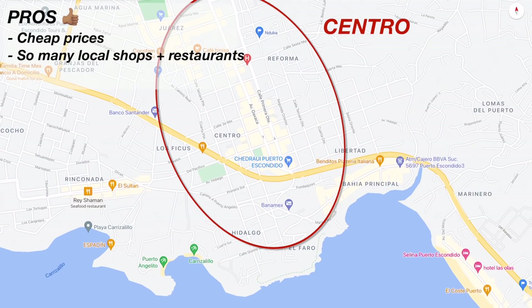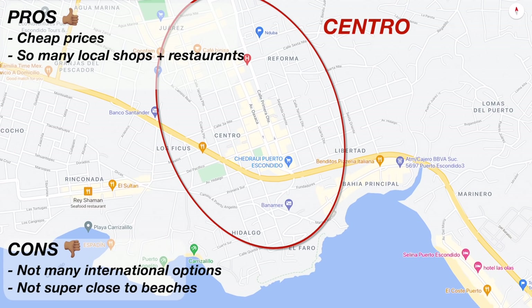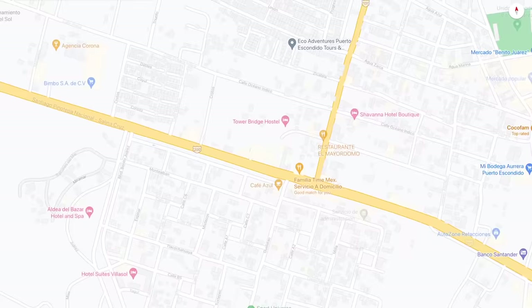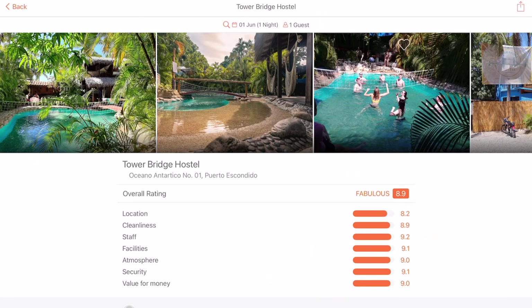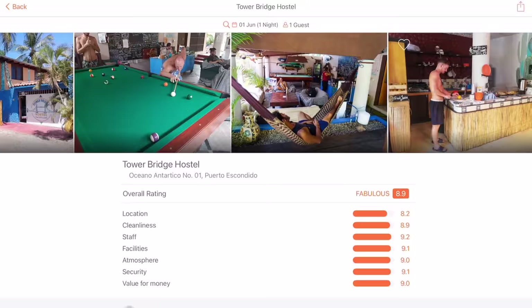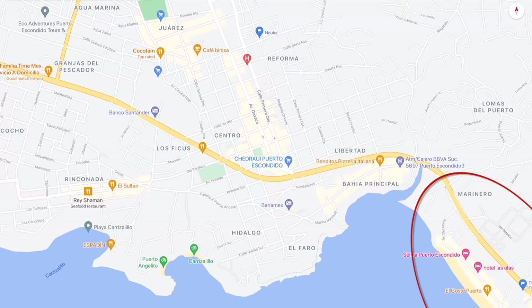Then you have Centro. This is likely to be the cheapest option of all. Another pro is that you have all the shops and local restaurants you want on your doorstep. If you prefer international cuisine there aren't a ton of options in Centro so you'd need to get a taxi out for that. You're also not super close to any beaches so if beach is a priority, Centro may not be the best. There is a great hostel in between Bacocho and Centro called Tower Bridge Hostel which, although I wouldn't rate the location, is really good value — cheap, has a good vibe and they organise loads of tours and activities around town for the best prices.